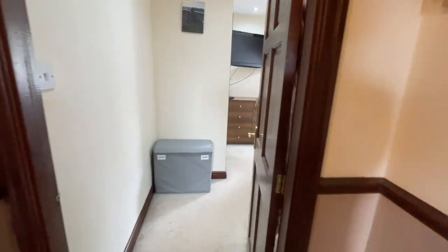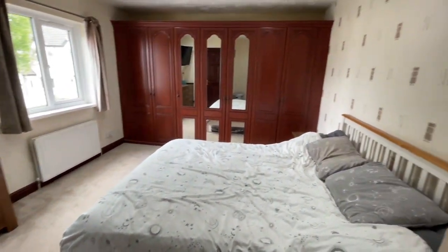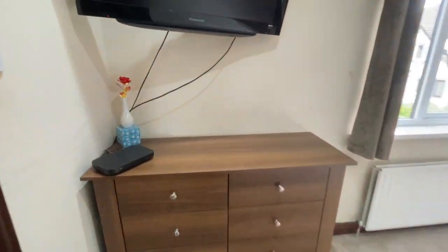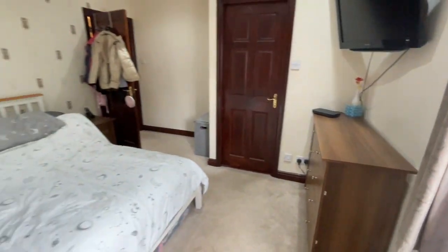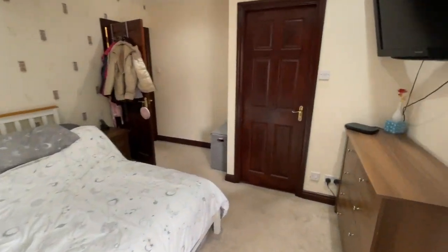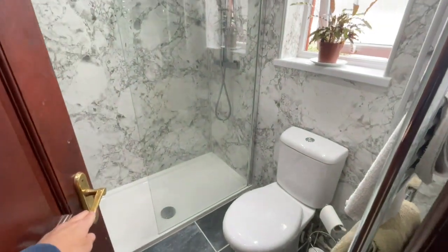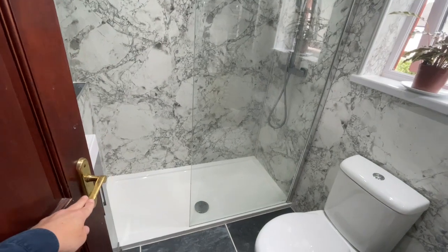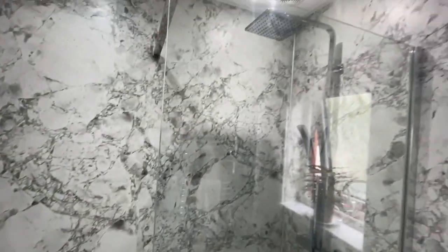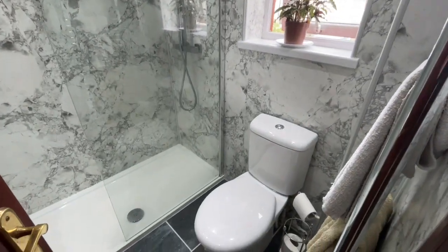And then the main bedroom, which has an ensuite. As you can see, a really good sized double room with a massive amount of storage with those fitted wardrobes. And in here we have a great big double shower cubicle with the main power shower and the rainfall shower head there as well — it's a fabulous room.